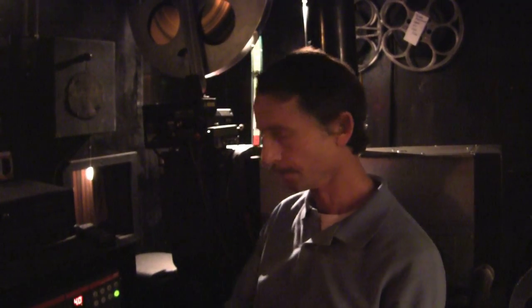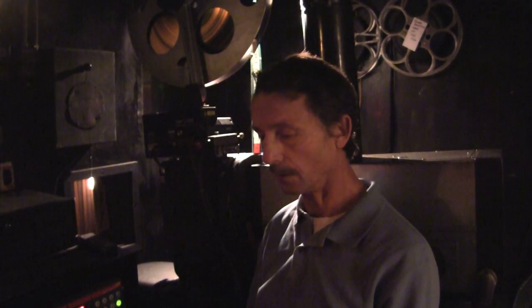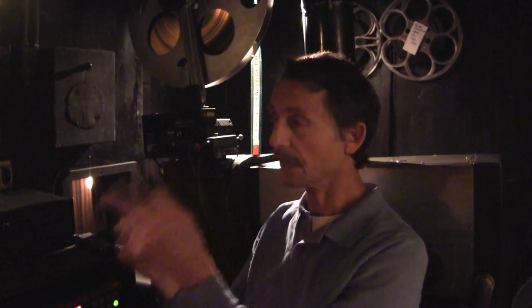So when was this theater built? 1937. So there was one set of projectors in here from '37 to sometime in the 50s. And then these were put in, and I've been nursing them along - changed the light source, changed the sound pickup, added the reel extensions.